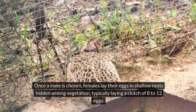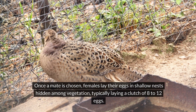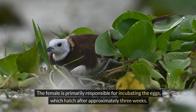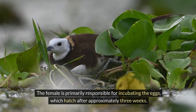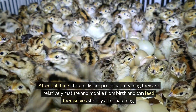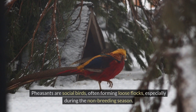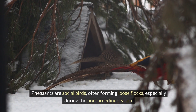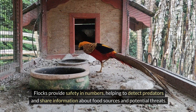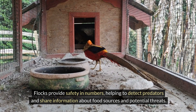Once a mate is chosen, females lay their eggs in shallow nests hidden among vegetation, typically laying a clutch of 8 to 12 eggs. The female is primarily responsible for incubating the eggs, which hatch after approximately three weeks. After hatching, the chicks are precocial, meaning they are relatively mature and mobile from birth and can feed themselves shortly after hatching. Pheasants are social birds, often forming loose flocks, especially during the non-breeding season. Flocks provide safety in numbers, helping to detect predators and share information about food sources and potential threats.